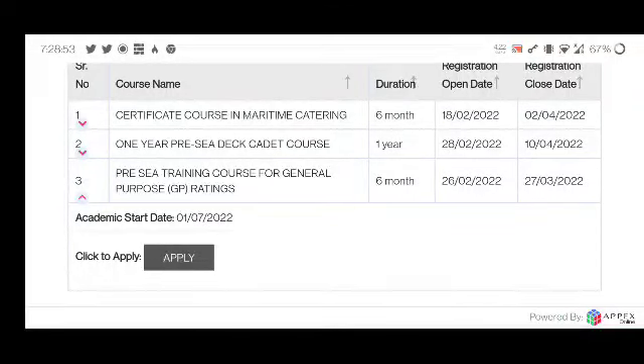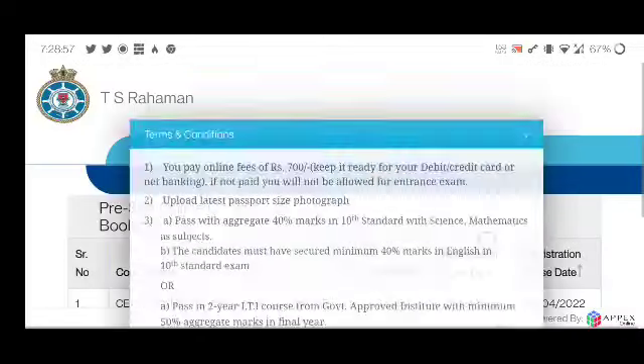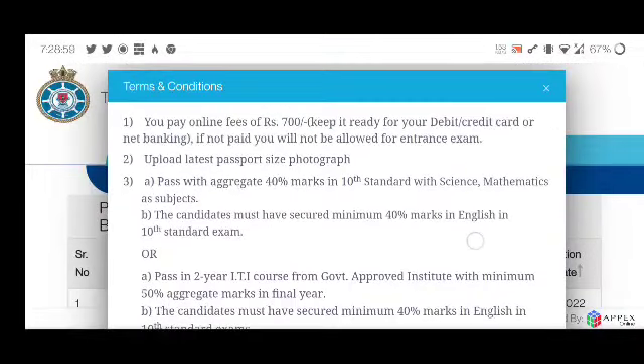You will then navigate to the next page. Now you will find the most important terms and conditions. You have to pay an online fee of 700 rupees.